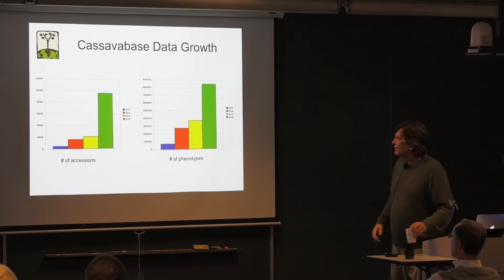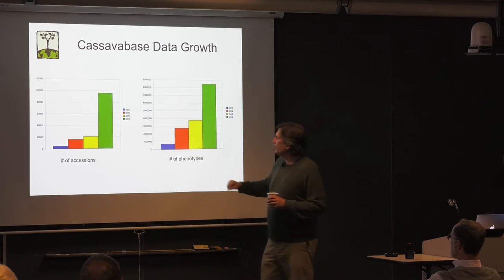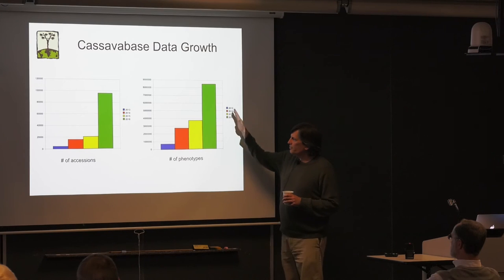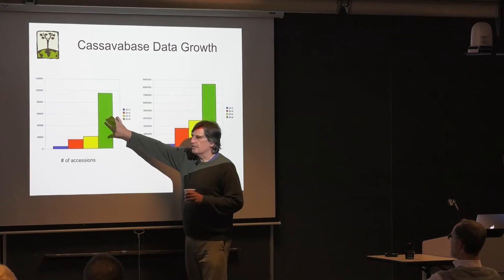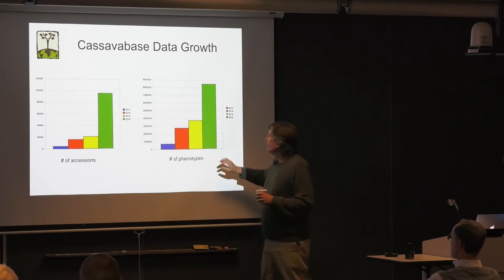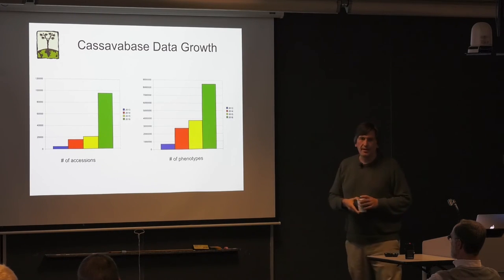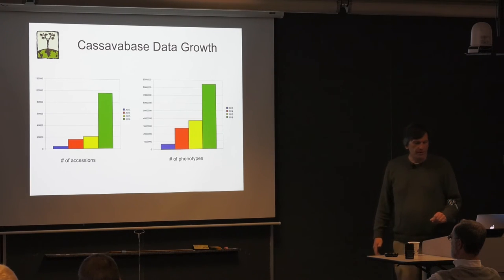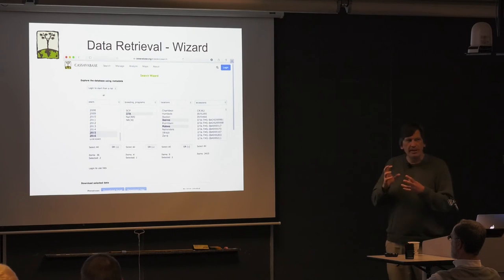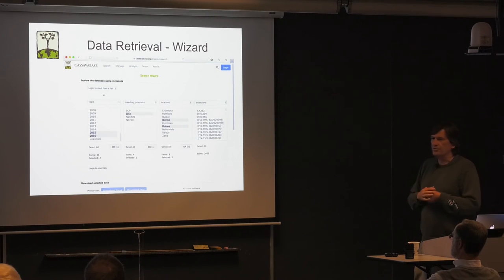How much data do we have in the database? From 2013 when we started to 2016, the growth has been quite phenomenal. Most of the growth is not from active breeding programs but from loading historical data — a lot of it is the CIAT data. We now have almost 9 million phenotypic scores, about 100,000 accessions, and approximately 2,500 trials in the database.